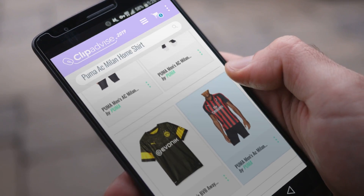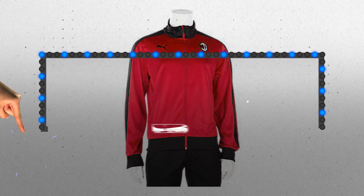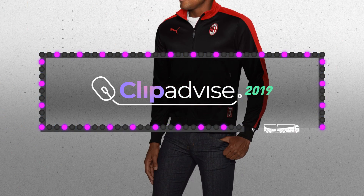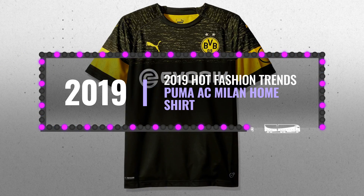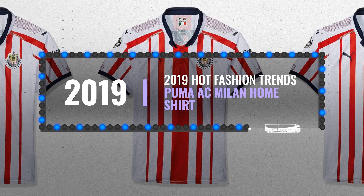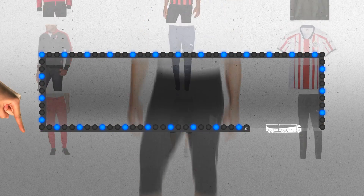Looking for great Puma AC Milan Home Shirt? Luckily for you, we are here to help. Here are the best offers you should consider. And the best part? We did all the work for you. Just click this link below and get real-time prices and discounts on your favorite products.